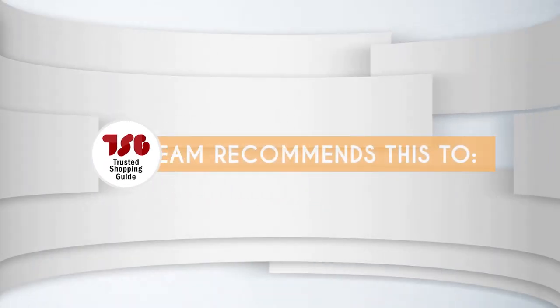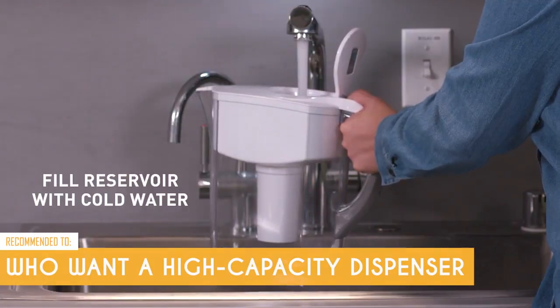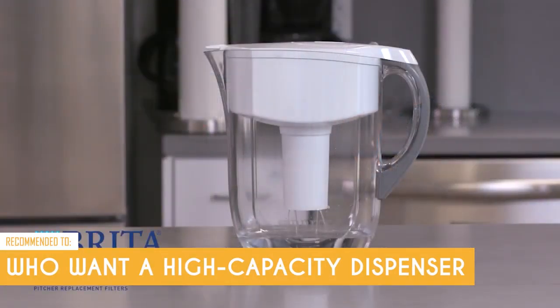The Trusted Shopping Guy team recommends this for people who want a high-capacity dispenser that they don't need to lift.